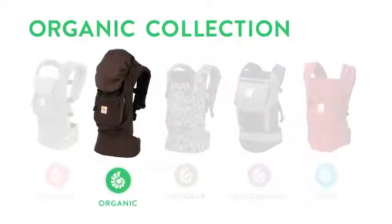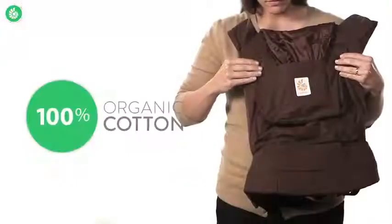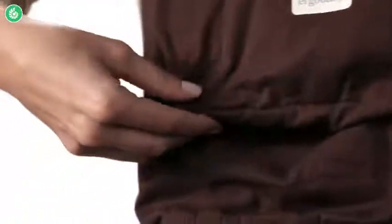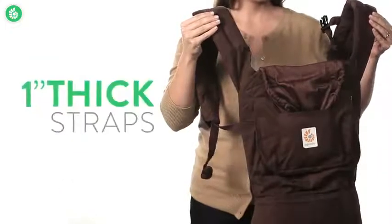Let's explore the organic collection. We'll take a look at what makes this carrier so versatile, so comfortable, and so well-loved by parents and babies alike. The Ergobaby organic collection carrier's body is made from soft 100% organic cotton, and it has these cushy padded shoulder straps.